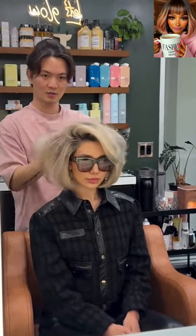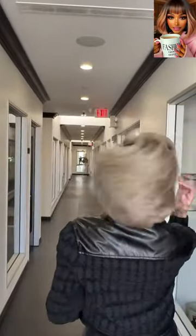Such a gorgeous hairstyle that you can wear this spring and summer season.